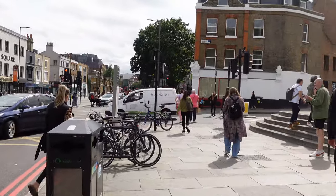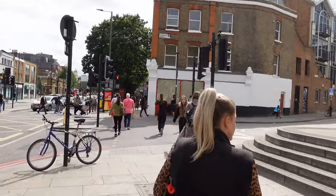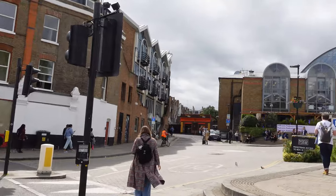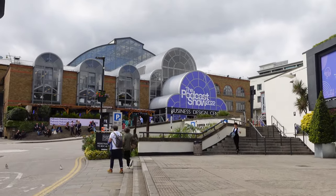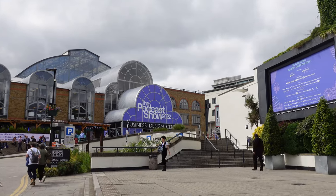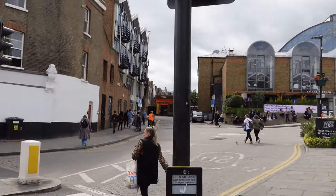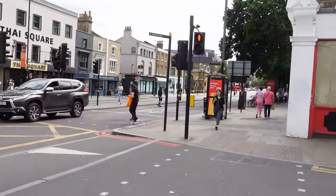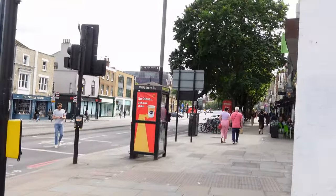For many people coming to this area, it's quite often because they're coming to the Business Design Centre in Islington, which holds many conferences. That's a perfect reminder — whilst they've got the podcast show happening there at the Business Design Centre, if you haven't caught our podcast yet on your favourite podcast provider, type in London Visited and you'll find over a hundred episodes.